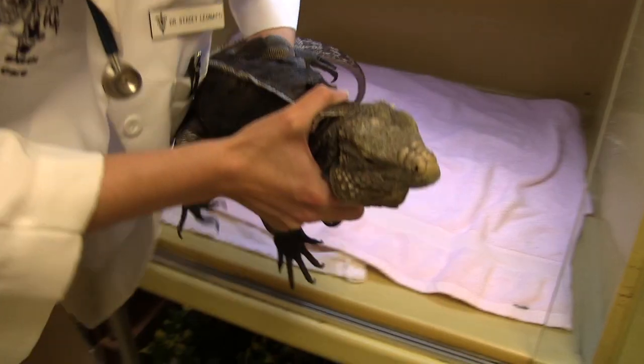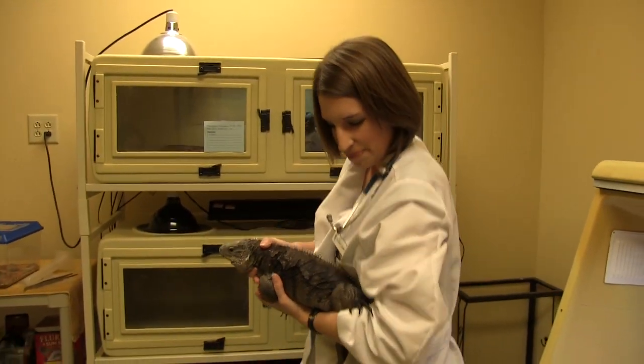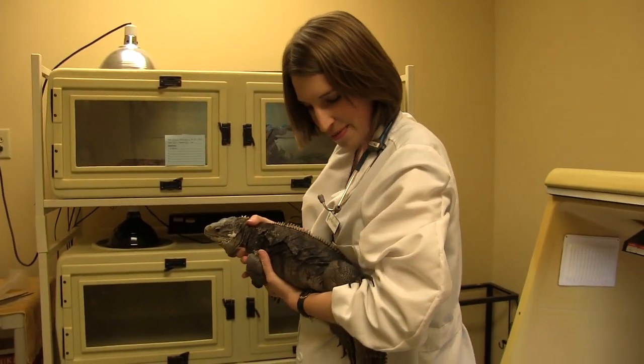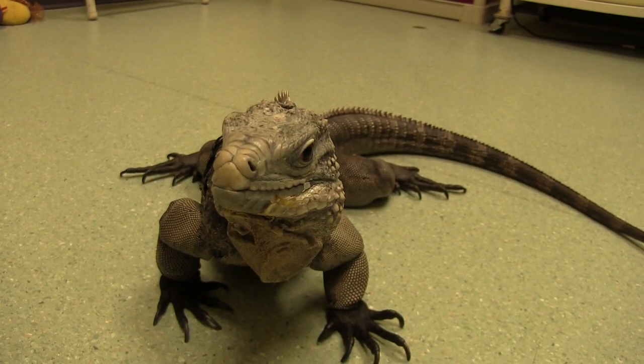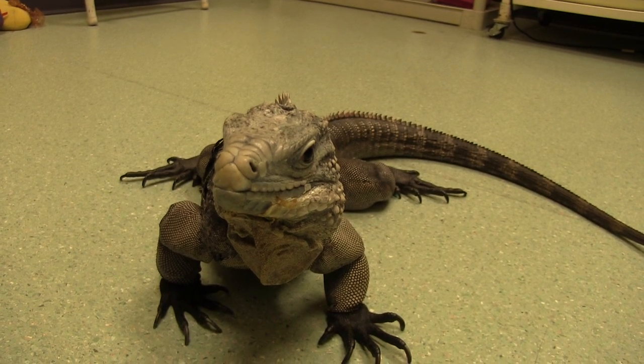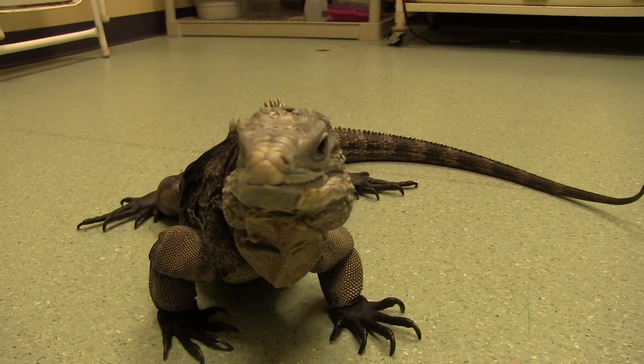In general, iguanas are not recommended as a starter reptile. Because of their large size, their space requirements, their special diet and care, and because of their tendency to become aggressive, they definitely need an experienced owner and someone who is willing to provide the care that they need. A lot of iguanas end up in rescue situations because people aren't prepared for what they're getting into, so we just want to make sure that you guys know what to expect if you're thinking about getting an iguana.